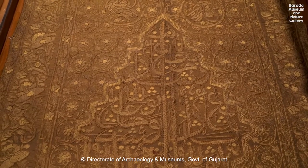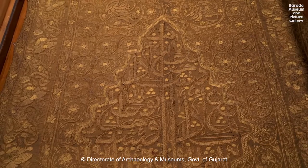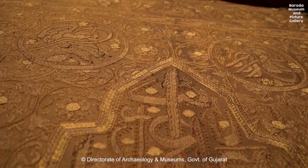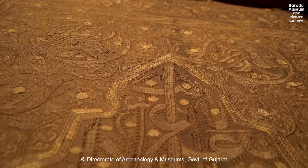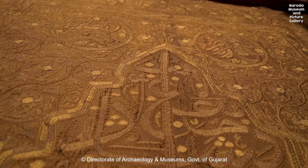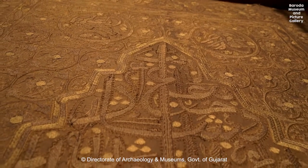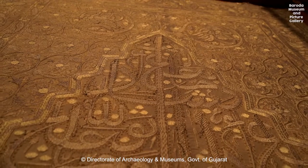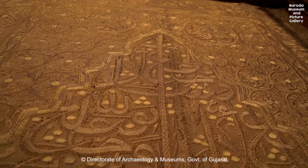Iran has a global reputation for its rugs, which are an integral part of the Iranian culture. Interestingly, they use natural dyes like madder roots, cochineal, chamomile, grape leaves, pomegranate rind and indigo to produce reds, yellows and blues.